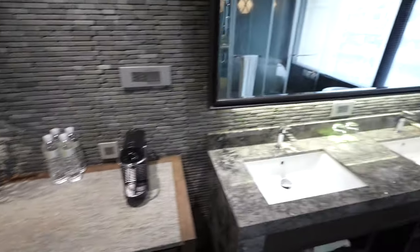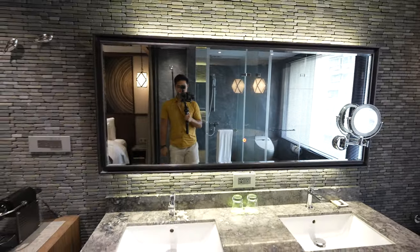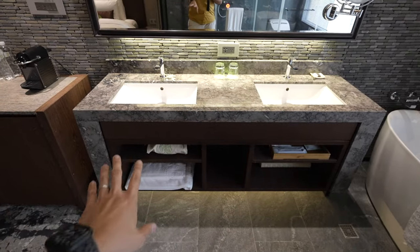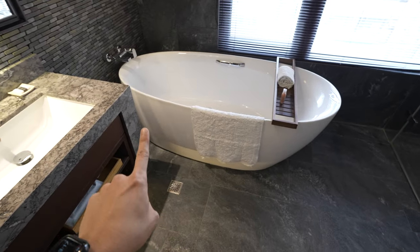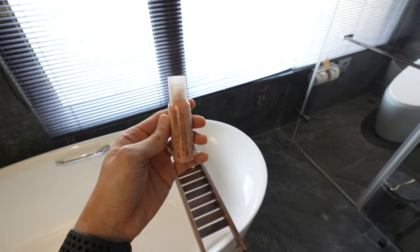On the right here we have another massive mirror with two sinks and all your amenities, and we have a bathtub guys. That's really nice and they've even included some bath salts — yup, they have.